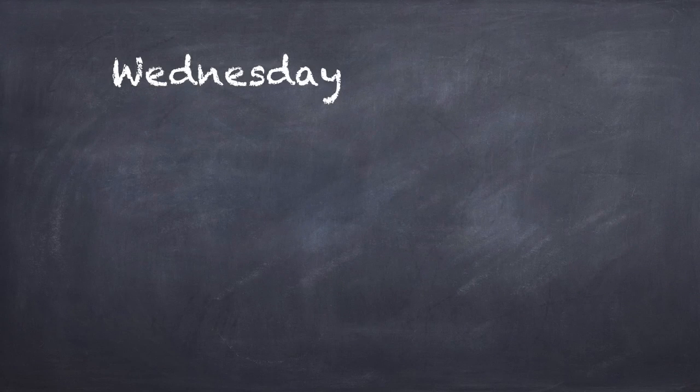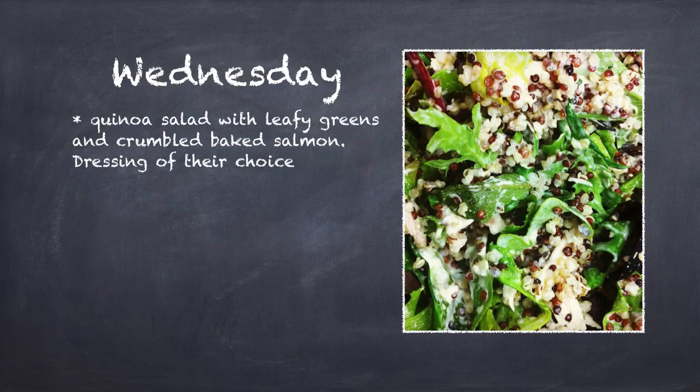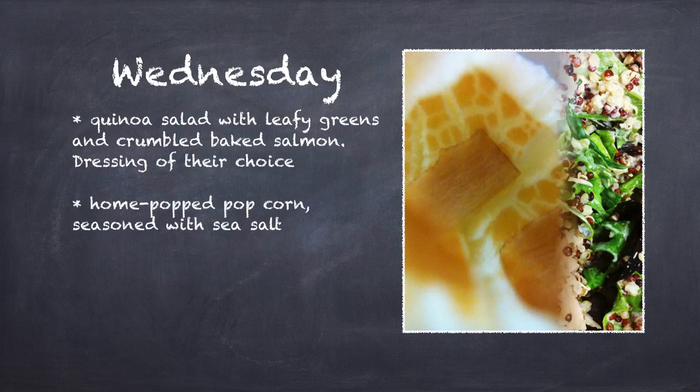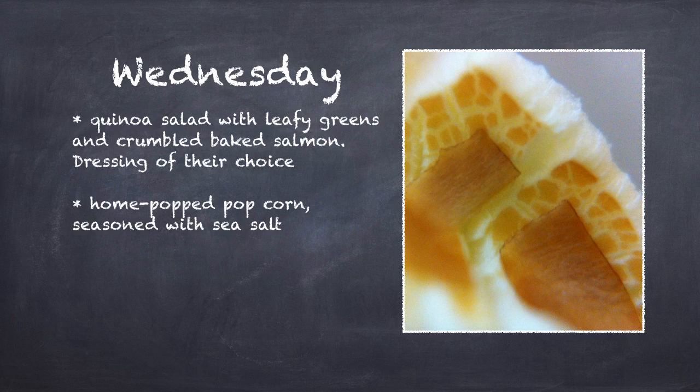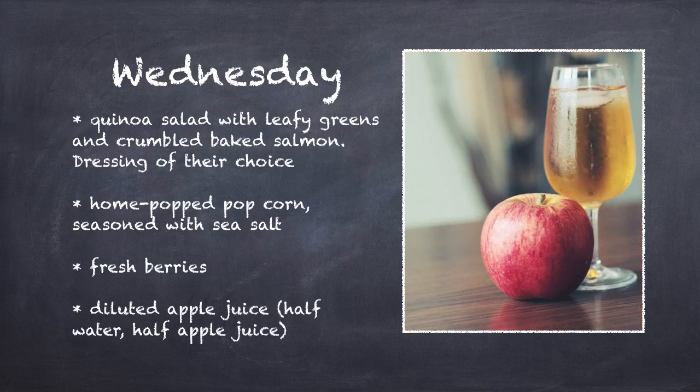You can also keep a bunch of cooked quinoa and washed greens in the fridge for a few days. On a school morning, combine quinoa with the greens, crumbled salmon, and dressing. According to some parents, kids will eat salad as long as there's some meat inside. If not, package it nicely in a wrap so it's not so obvious. Toss in some home-popped popcorn topped with sea salt and maybe a bit of black pepper. Some fresh berries and some diluted apple juice to complete the meal.